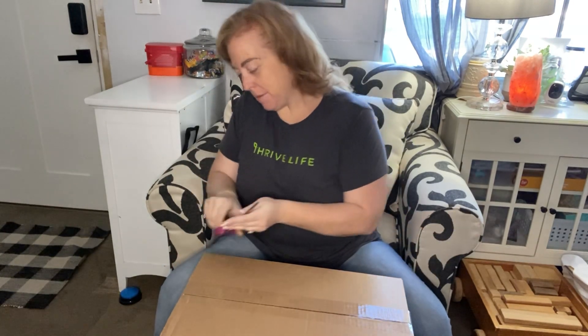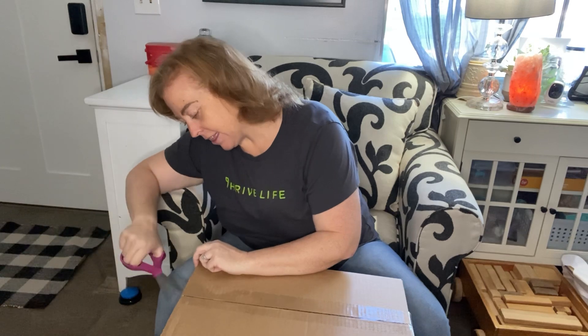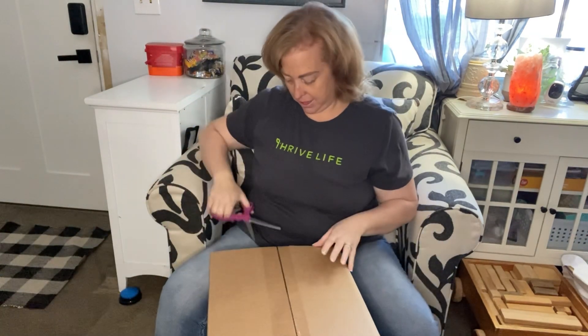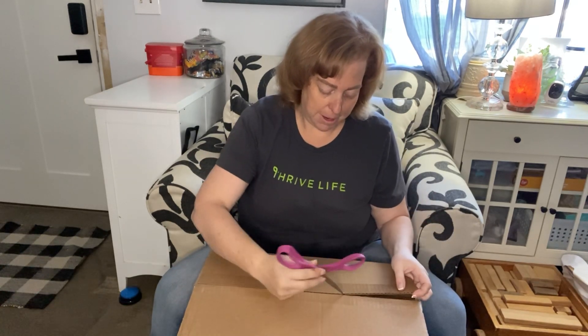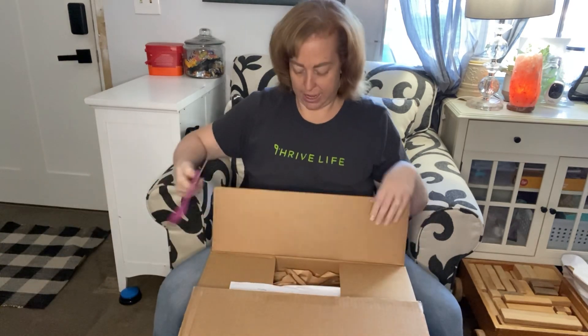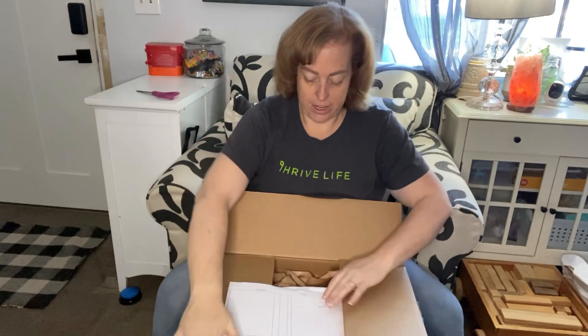I am so excited - I got this Thrive Life emergency meal bucket, brand new product. I haven't even opened it yet, I haven't seen it, so I wanted to record a video and share my first reactions. Let's open it up, got my scissors here. I think that's the only thing I ordered - there might be something else, but I think I just ordered the bucket. We'll see, here's my invoice right here on top.